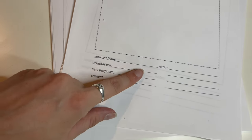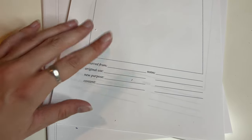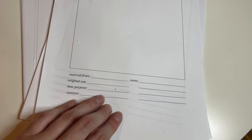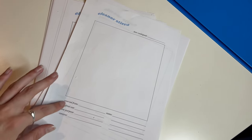At the bottom of the template is where I source it from — either online, the country, or the thrift store I know. Then the original use, because I thrift everything — tablecloths, curtains, whatever it may be — and what I actually upcycle it into as a reminder for myself. I left space for content, because sometimes the tags are still on, and some notes if I have any extra thoughts about the fabric.